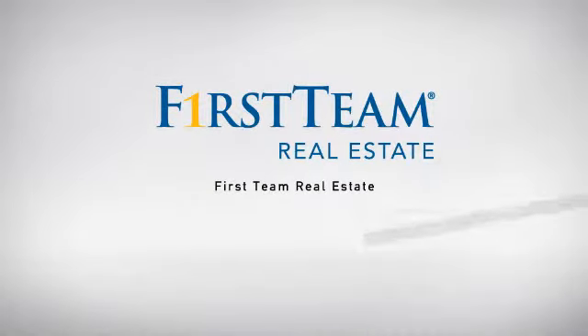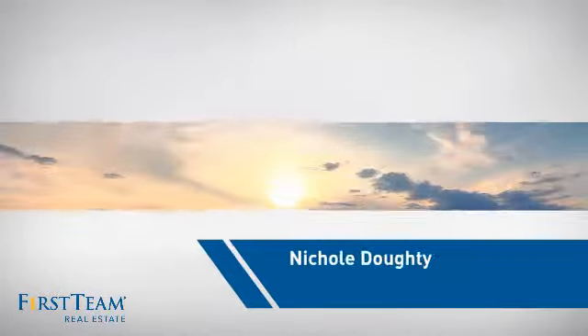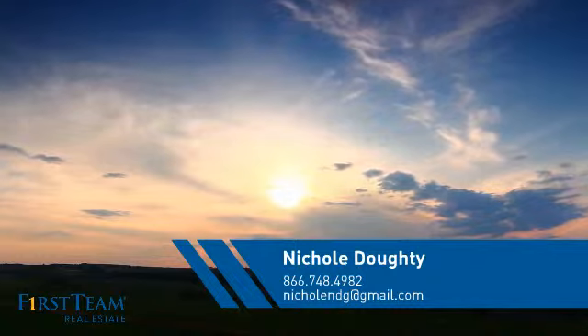At First Team Real Estate, our wide selection of listings helps you find a place you'll feel right at home in. This video is brought to you by your real estate agent, Nicole.